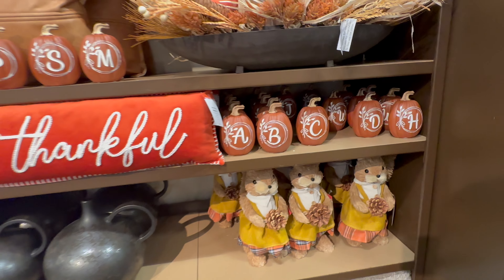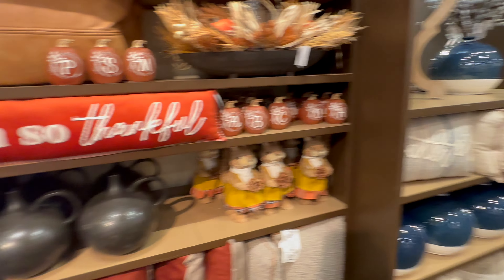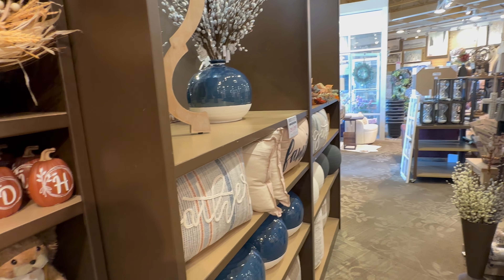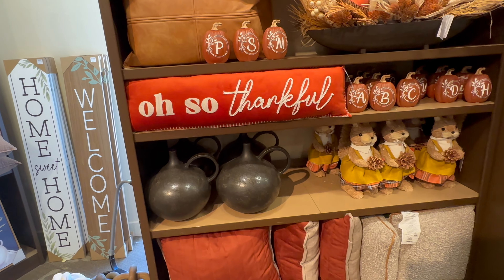Hey everyone, welcome back to my channel! Today we are at Kirkland's and we are checking out the fall decor that they have out so far this year. They already have a ton of stuff out — lots of fall themed blankets and pillows and tons of cute decor — so we're gonna dive right in.